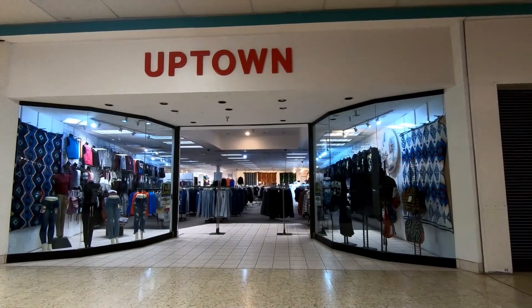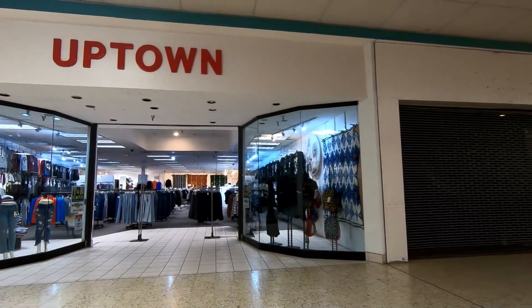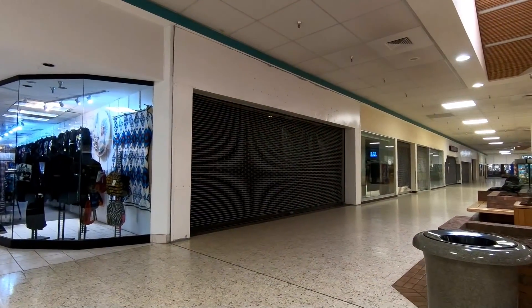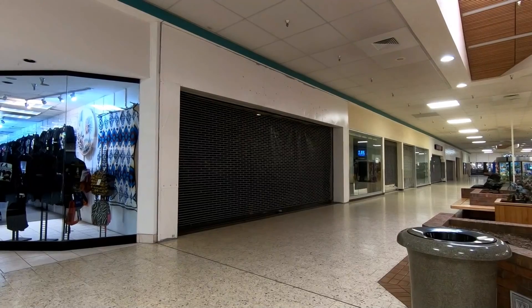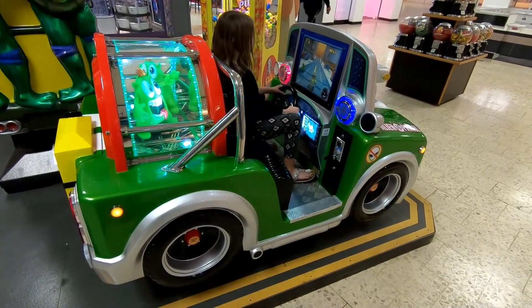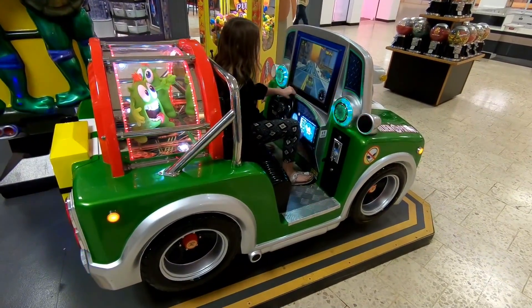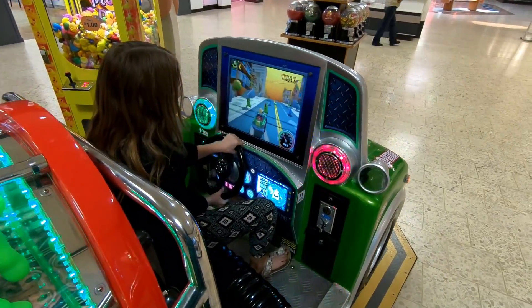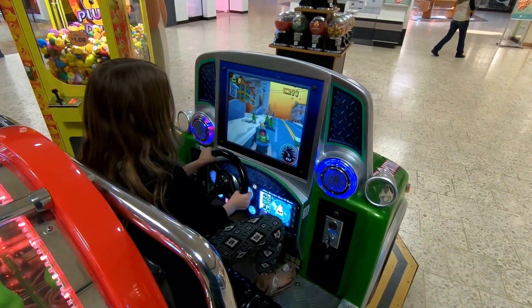That store looks fancy, especially compared to what's next door to it. My kid playing this game slash coin-op ride thing probably made a louder ruckus in this mall than it's seen in a very long time.